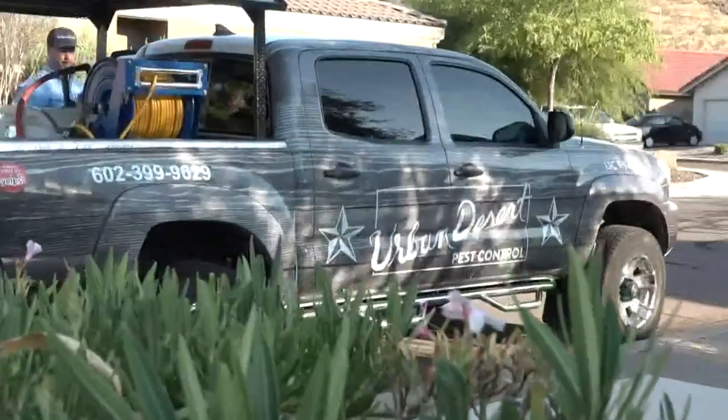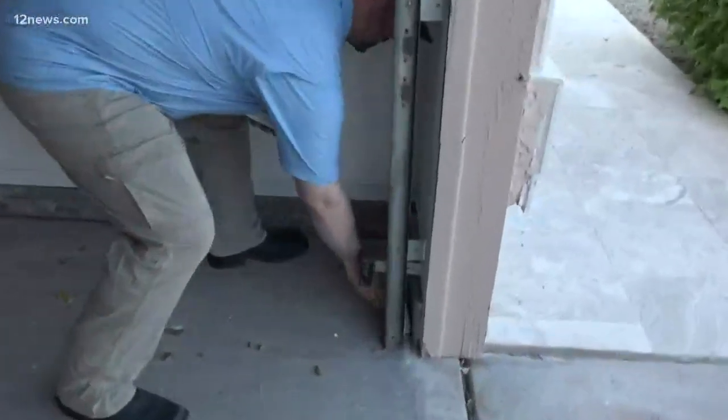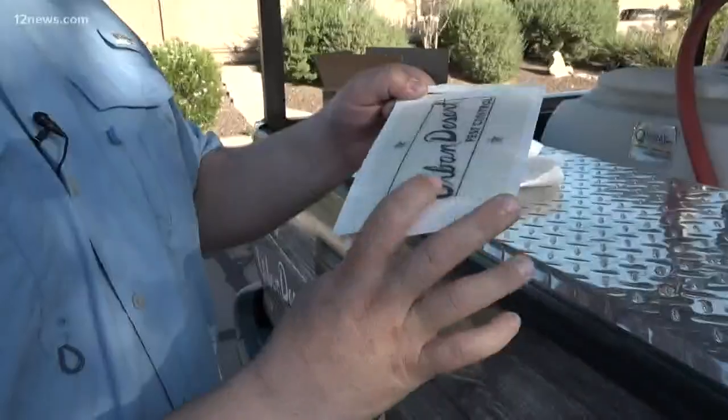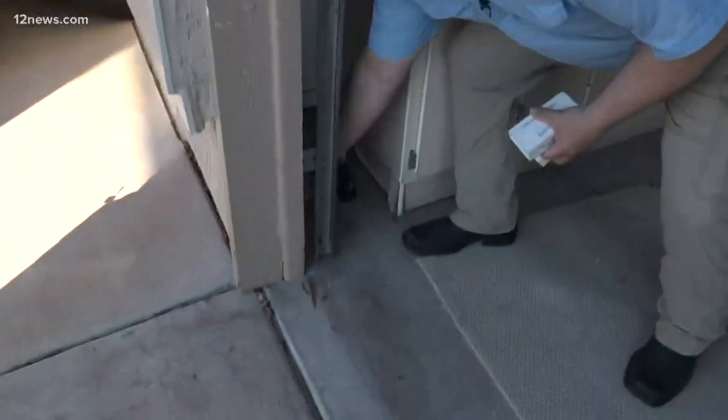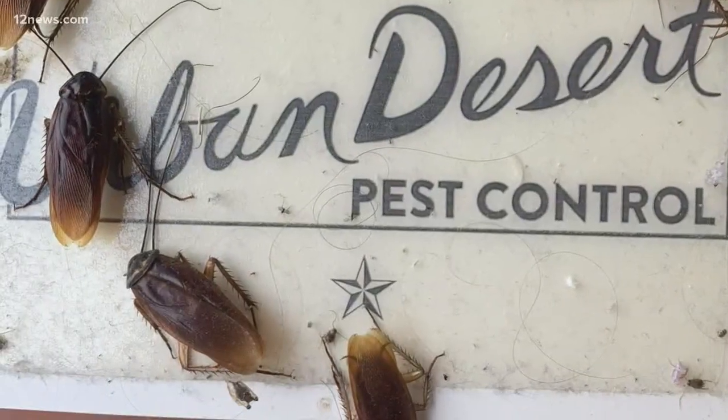Jeremy Miller with Urban Desert Pest Control is putting down glue boards in homes all over the valley. There isn't any chemical in it — it's just sticky. And over the years, Miller has seen these boards catch everything from roaches to pill bugs.